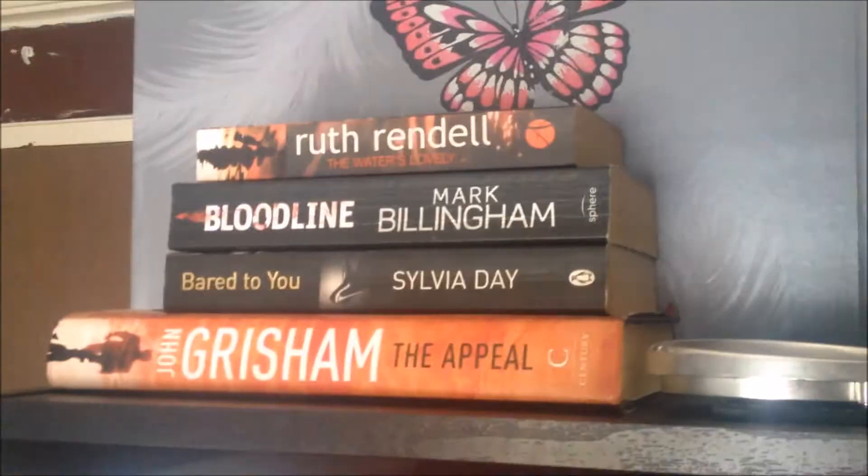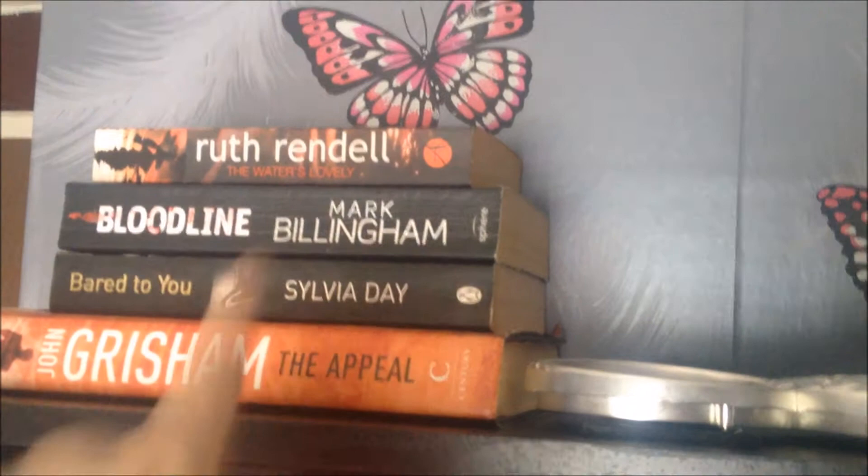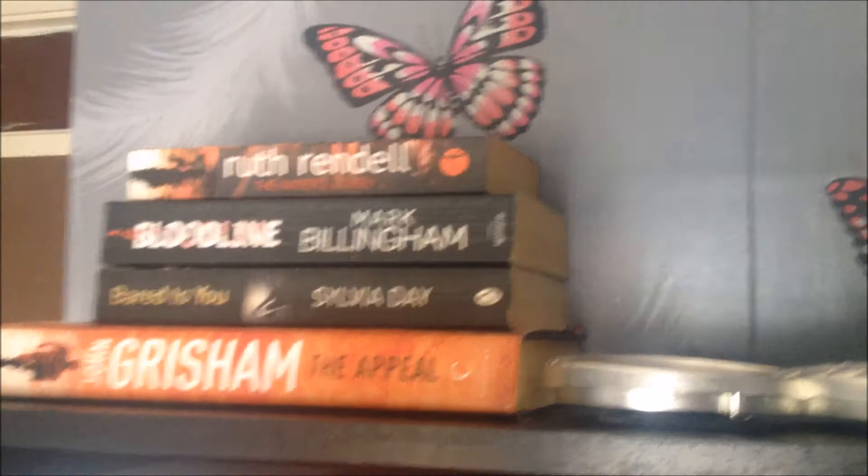First I want to apologise for the shakiness — my tripod doesn't reach this high on my shelves. This is my top shelf. I've got some books that I need to haul, so I'm keeping them up there until I can haul them and then I'll find somewhere to fit them on my shelves.